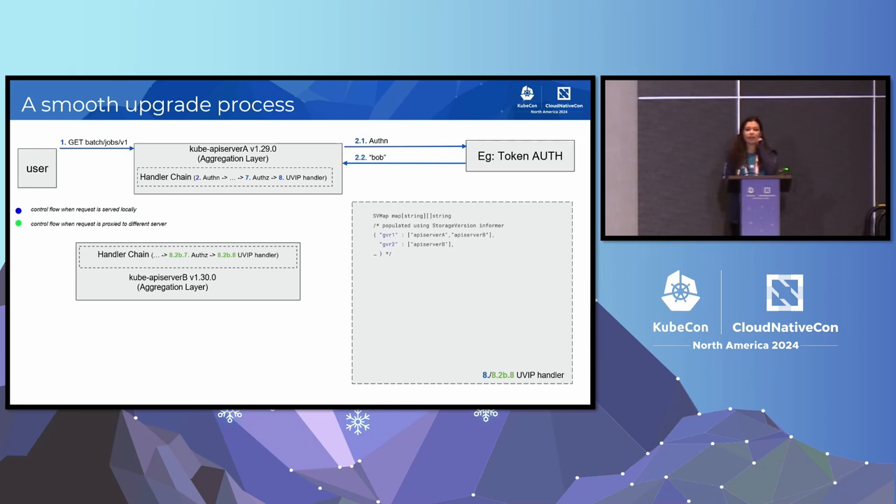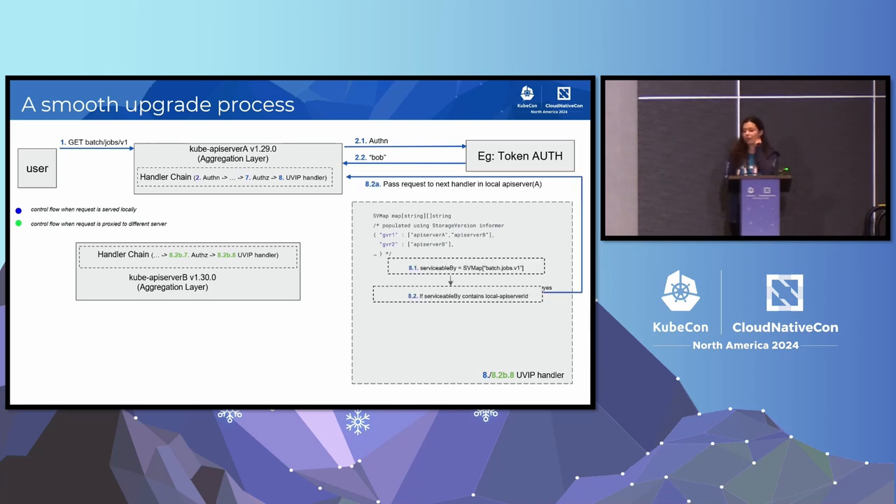Think of this handler as an intelligent traffic controller for your API requests. It knows what all API servers are running in a cluster at a given time and what resources each of them serve. When the request makes its way to this handler, and this handler signals that the request is able to be served by the local API server, the request is just made to pass on to the next handler in the local chain, and the data is eventually returned back to the user.